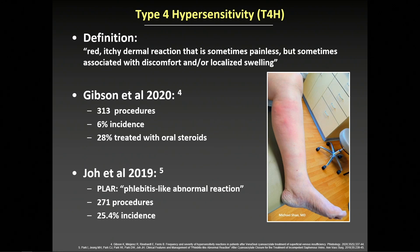Of that 6%, 28% of patients were treated with oral steroids. Joe et al. reported a 25% incidence of phlebitis-like abnormal reaction in 271 procedures in a single institution retrospective study. We hypothesized that the real-world incidence may be higher due to under-reporting in these smaller studies.